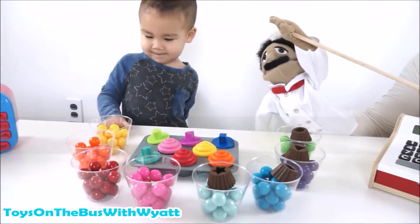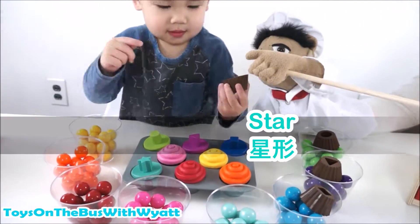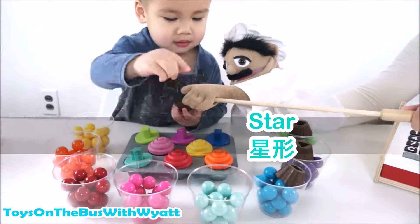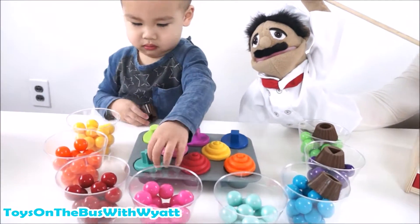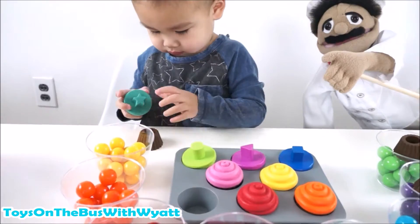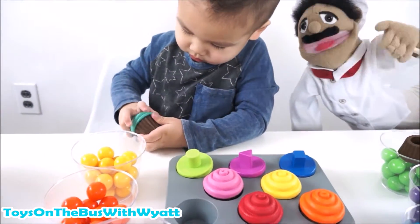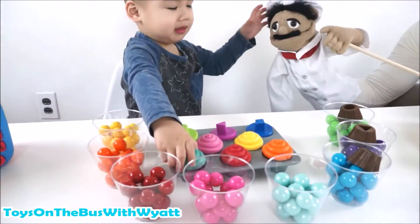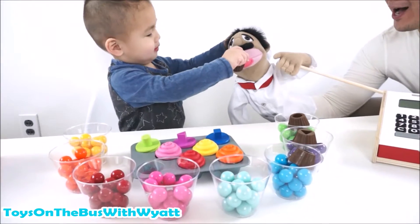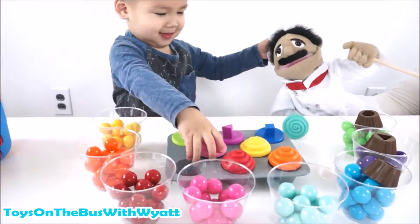Now where's the star? Can you find the star? Star. Where's the star shape? Teal. Star. Can you find the star shape? Oh, that's the teal star. Flip over the chocolate. You're getting so fast at that, Wyatt. I'll eat your ear. Oh, sorry. Thank you, cupcake. That was yummy.